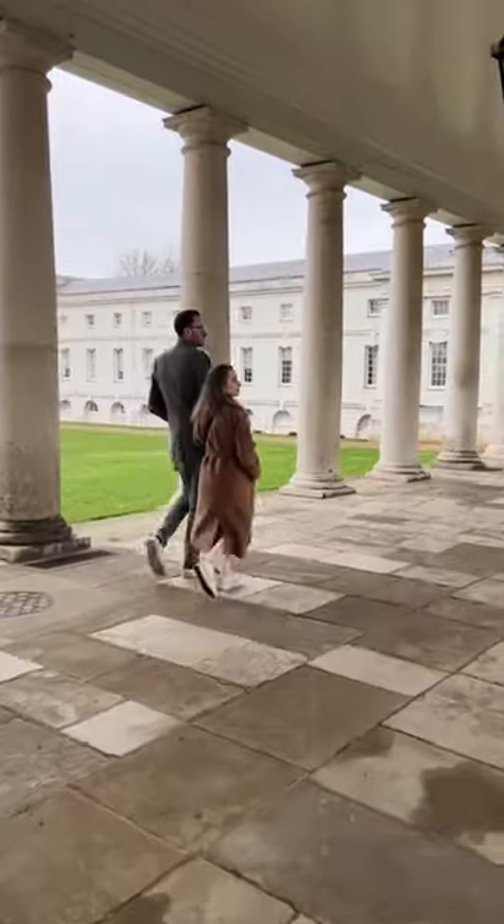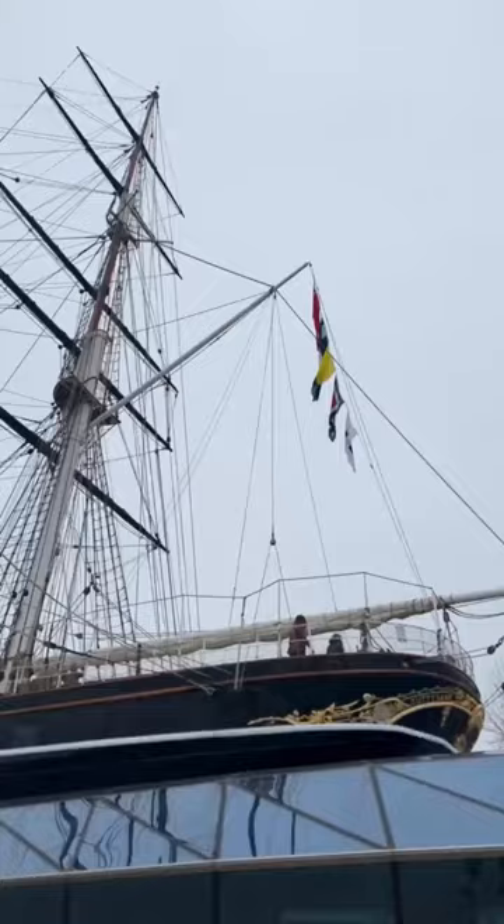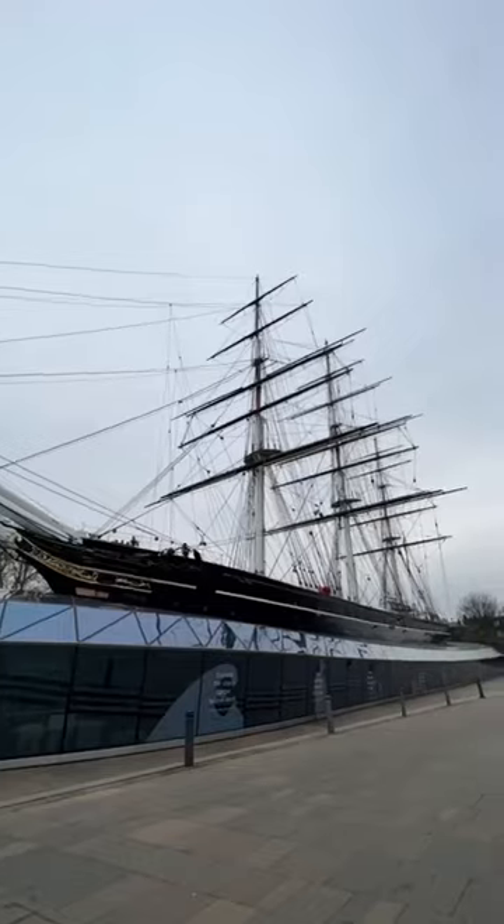Next, head on over to the Queen's House. The architecture here is stunning and it is so romantic. It wouldn't be a trip to Greenwich without visiting the Cutty Sark, the 19th century tea clipper.